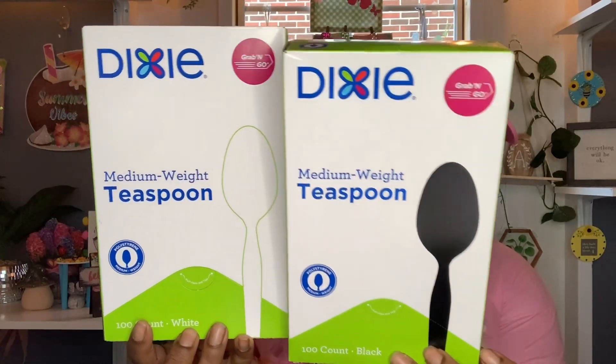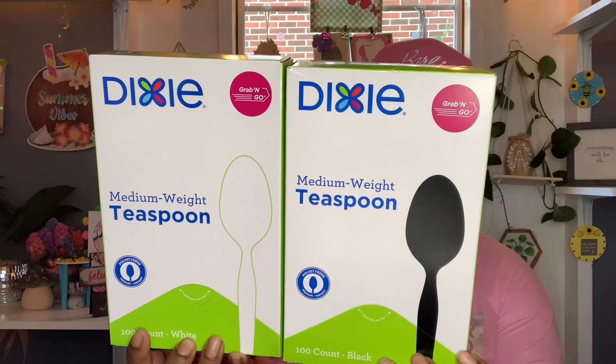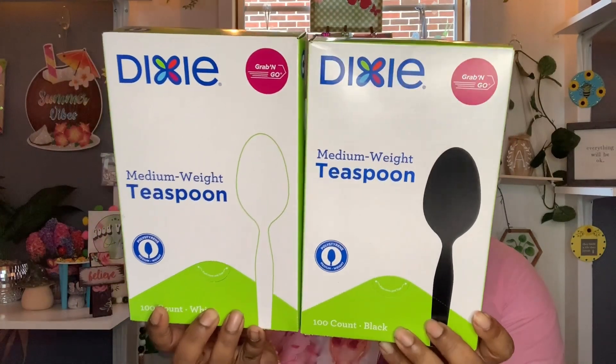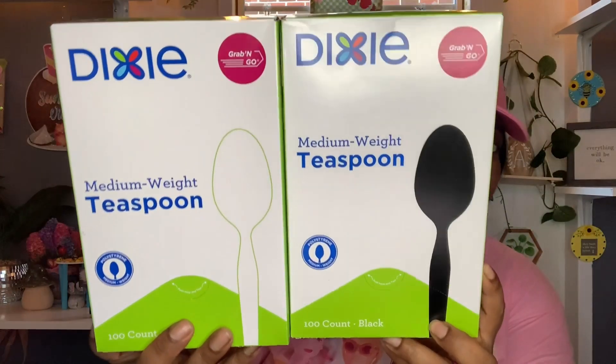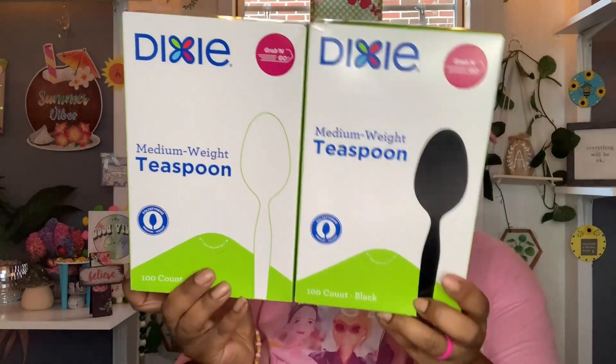These next two items look new to me — definitely new in the Dollar Tree. These are made by Dixie Grab and Go, medium weight teaspoons. You get 100 spoons! They have them in black and also in white. I know there are forks out there as well, but the Dollar Tree I went to didn't have the forks. I was super excited to see these — 100 medium weight teaspoons by Dixie, a name brand, for $1.25. Great buy!